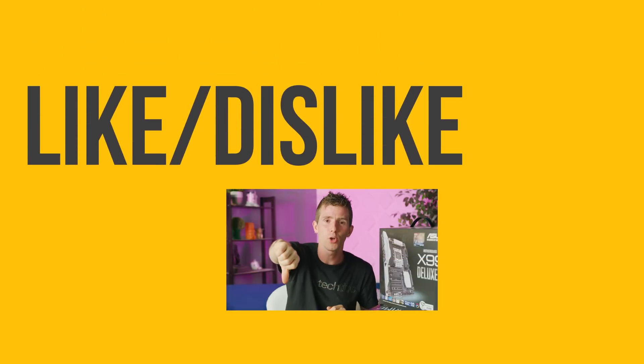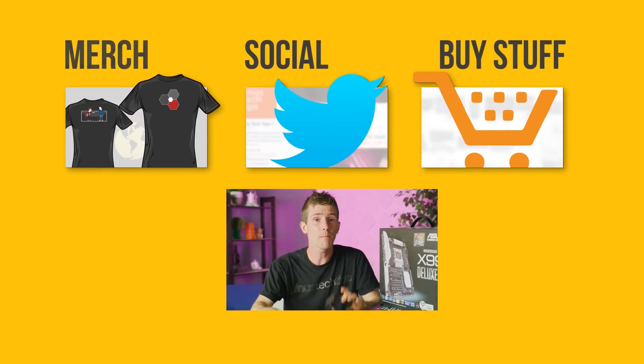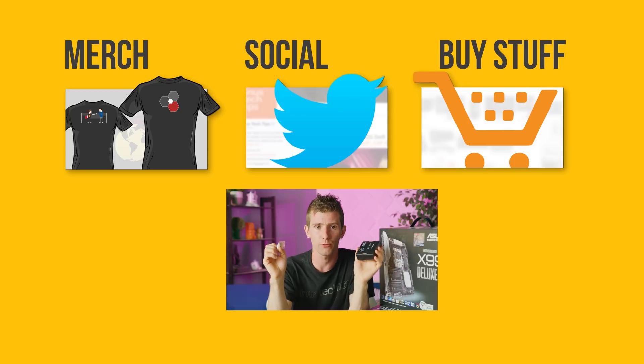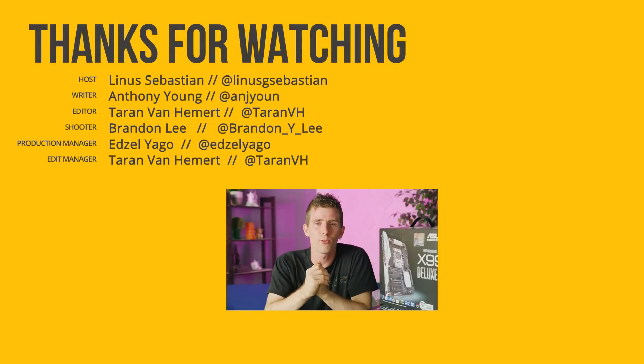Thanks for watching, guys. If this video sucked, you know what to do. But if it was awesome, get subscribed, hit that like button, or check out the link to where to buy the stuff we featured in the video description. Also down there is our merch store with cool shirts, and our community forum, which you should totally join so you can talk shop with other tech enthusiasts from around the world.